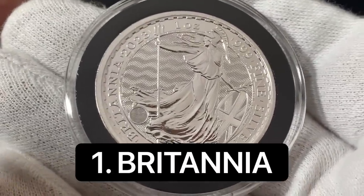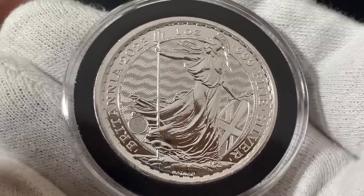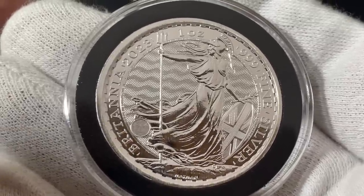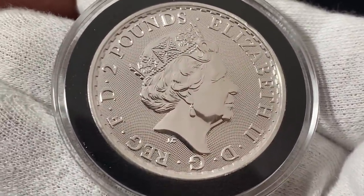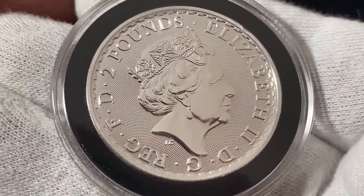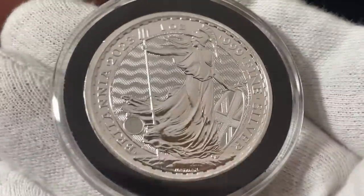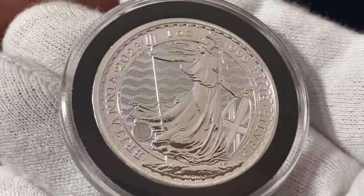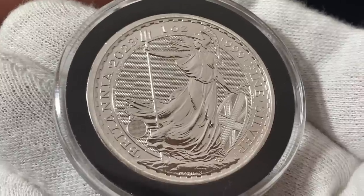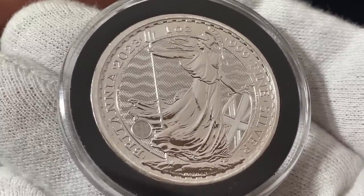My number one pick is the British Britannia silver coins — these are absolutely gorgeous. Before you go out and start buying them, there's something you need to know. This is a 2023 type 1 Britannia — it's called type 1 because it has Queen Elizabeth on it. However, they're also going to put King Charles on the Britannias in 2023, and those will be called type 2 Britannias. It doesn't matter which type you buy — what you want to do is buy the cheapest Britannias you can find, whether type 1, type 2, a 2022, or even a random date like a 2020 Britannia.